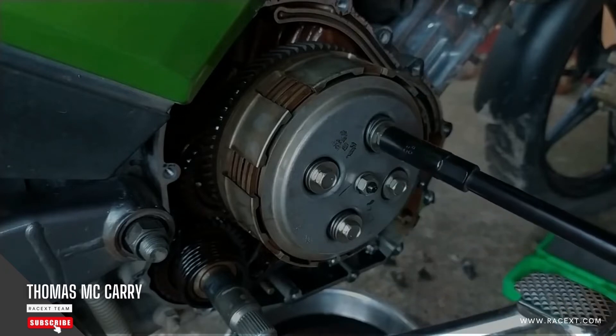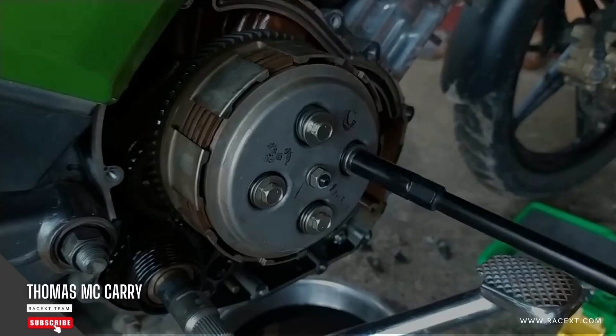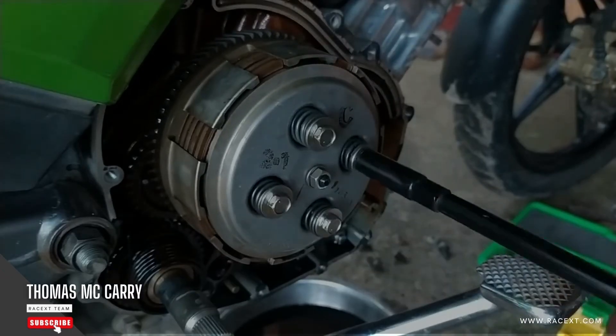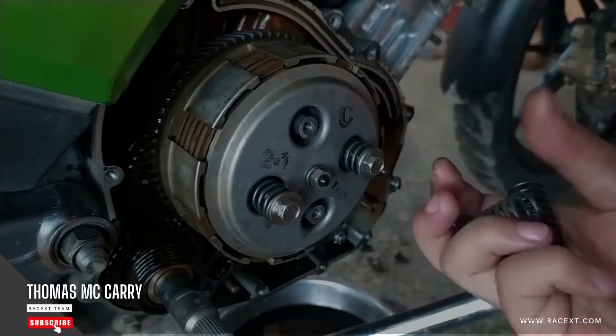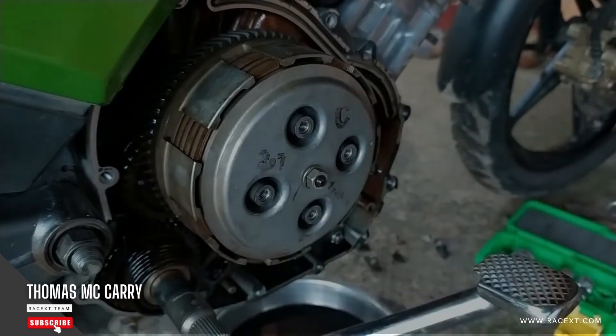The first step in any maintenance procedure is to disassemble the clutch unit. To accomplish this, the oil in the oil bath clutch housing must be removed. I recommend positioning the bike so that the clutch oil drains completely. To avoid damage to the bike's bodywork, find a way to protect the bike where it rests on the ground if you don't have a stand or lift bench.